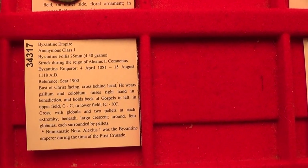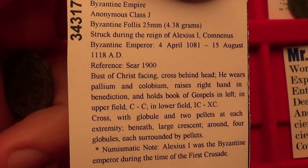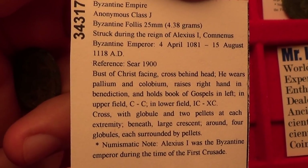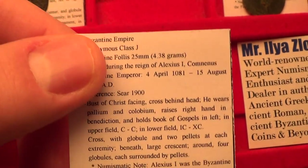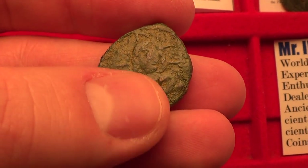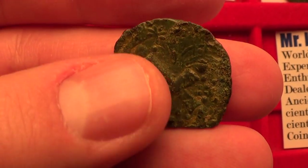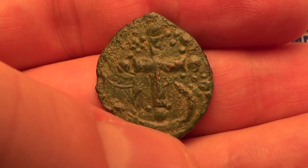This coin is a class J, of Emperor Alexius the First Comnenus, who was emperor from 1081 to 1118. What's interesting about this period is that he was the Byzantine emperor during the time of the First Crusade. It features the portrait of Jesus Christ. What's also interesting is that it has been double-struck — notice there's another design on top of or underneath Jesus. On the back you have the cross with pellets on each side and a little crescent underneath. A very interesting motif, and this is a pretty rare coin.